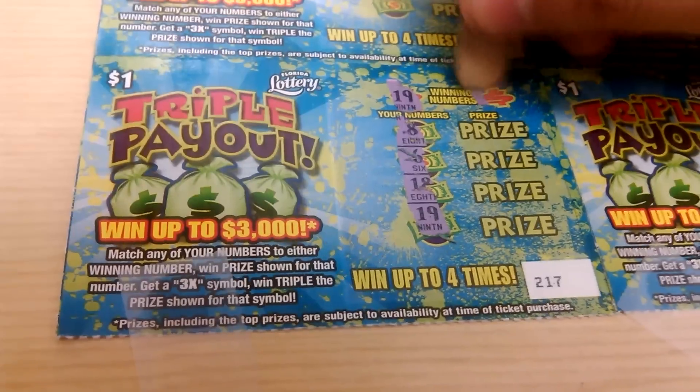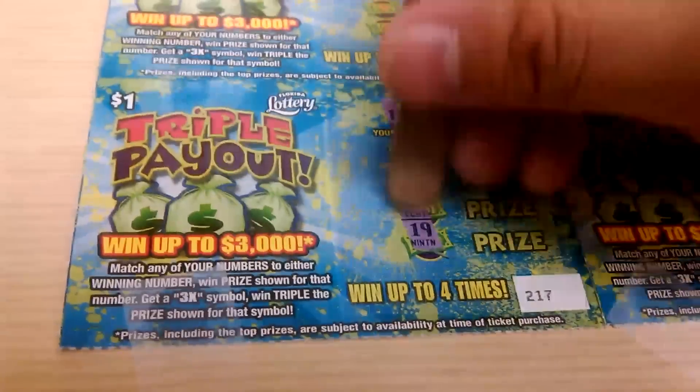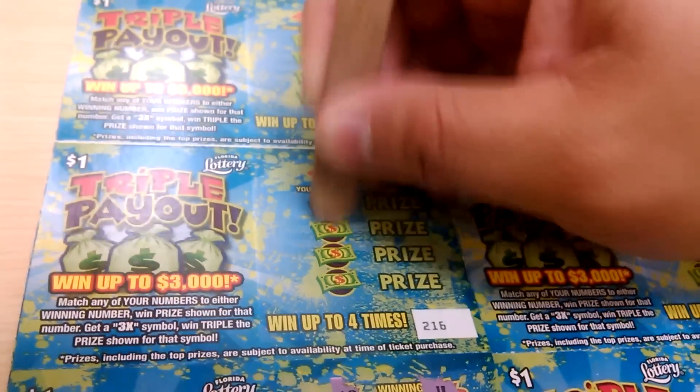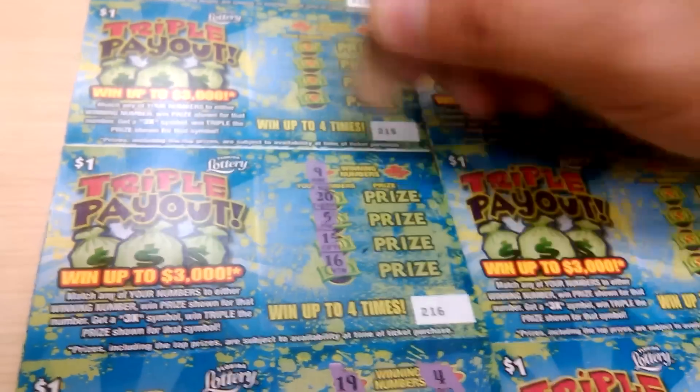We got a 19, we got a winner. And a 4. So the first one's a winner. Let's keep on going. Let the winning continue. 20, 5, 15, and 16. 9, and 8. Nothing there.